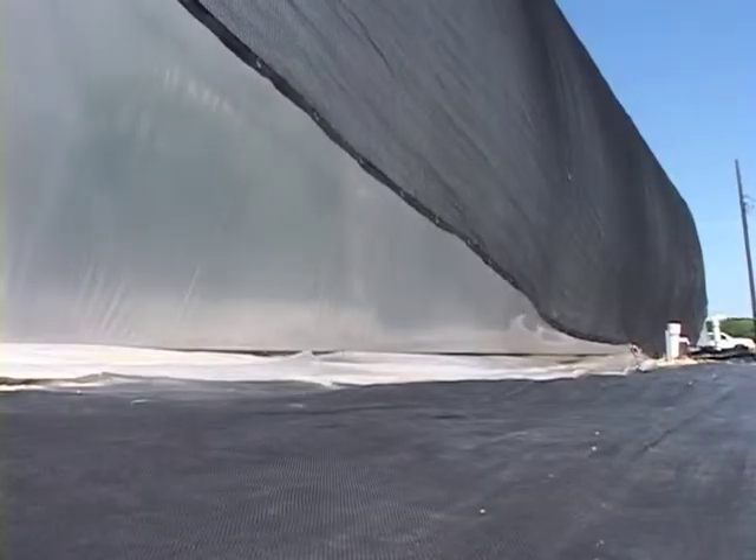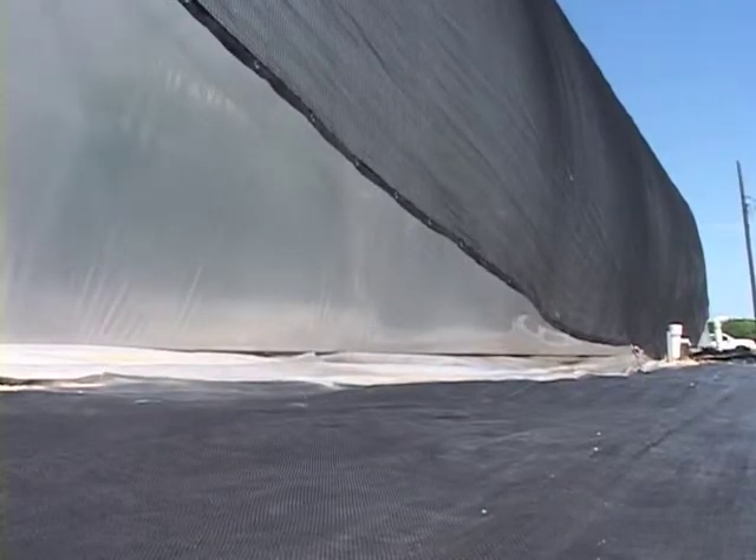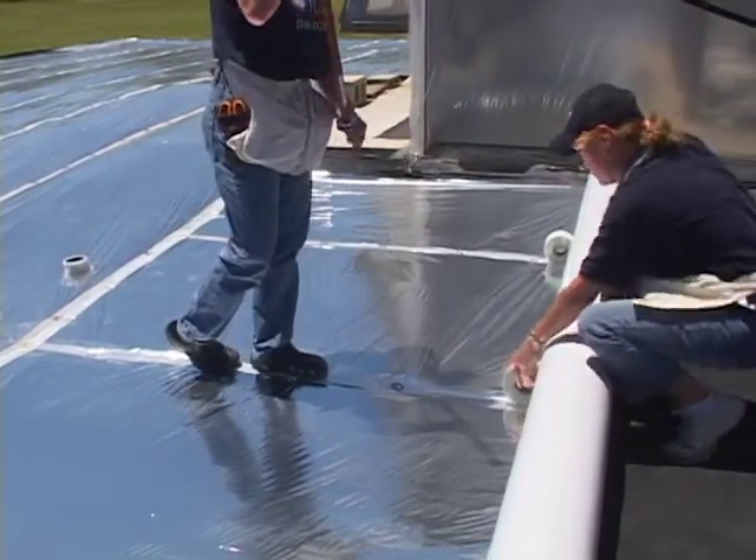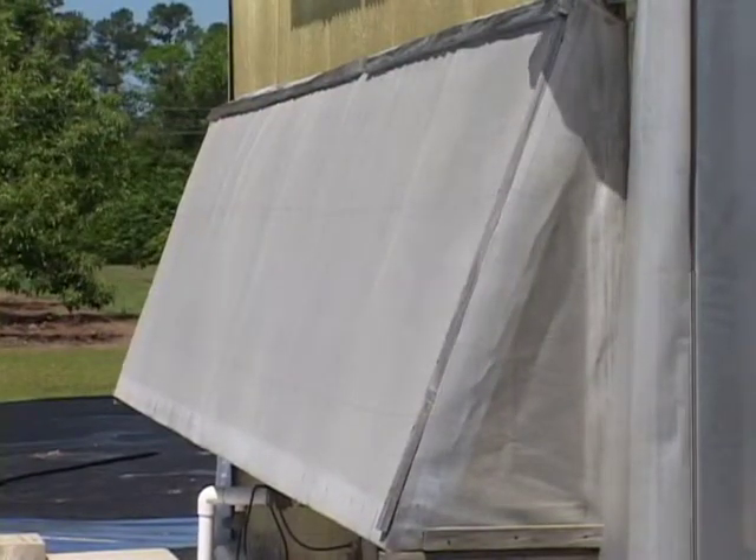Have you seen instances where some of these exclusion techniques have been successful, and other areas where they haven't been implemented and that created a problem with insects? Well, that's very true. The layering effect seems to really work where you use all of the methods of exclusion together. Places where they've only employed the metallized mulch but not the insect screening don't get the same result. And also where there might be any kind of opening, you won't get the same response. So it's the layering effect that really seems to produce the best result.